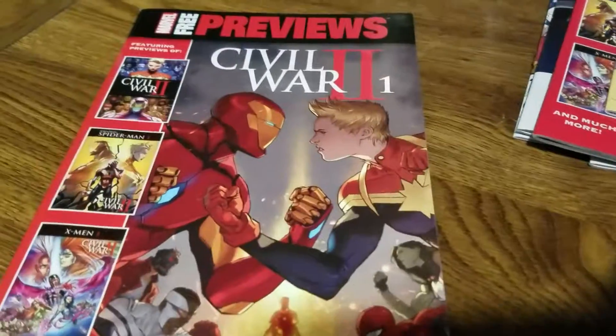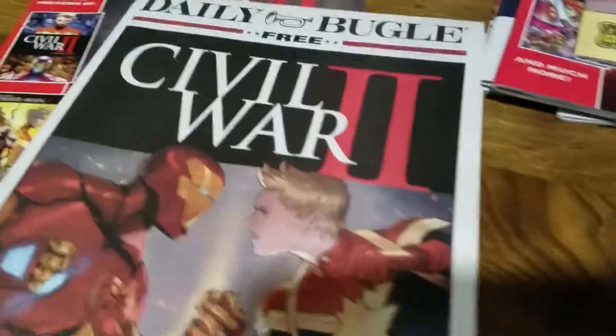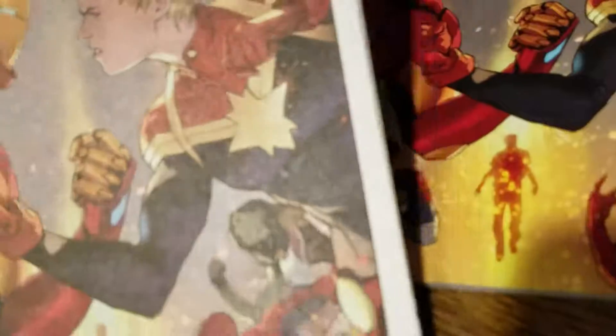Civil War Preview — probably one of my favorite free giveaway things is the Daily Bugle Free Civil War. It's a little newspaper. I love these things, it's so awesome. I'll put this up somewhere, it's pretty cool.